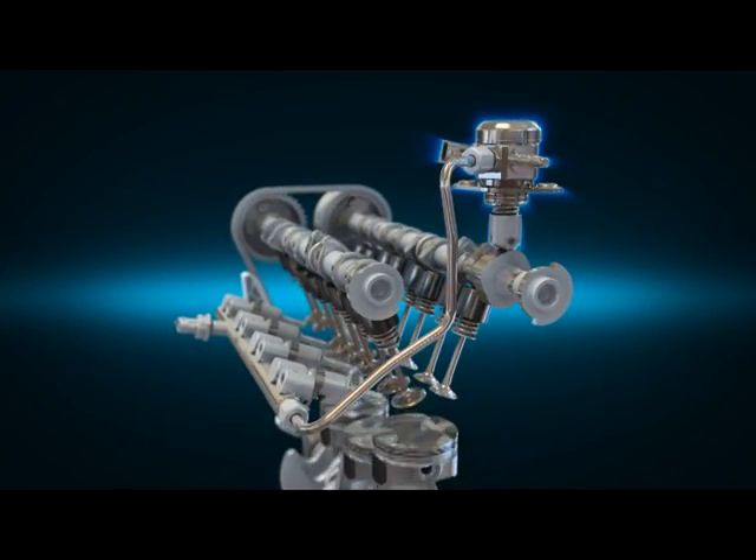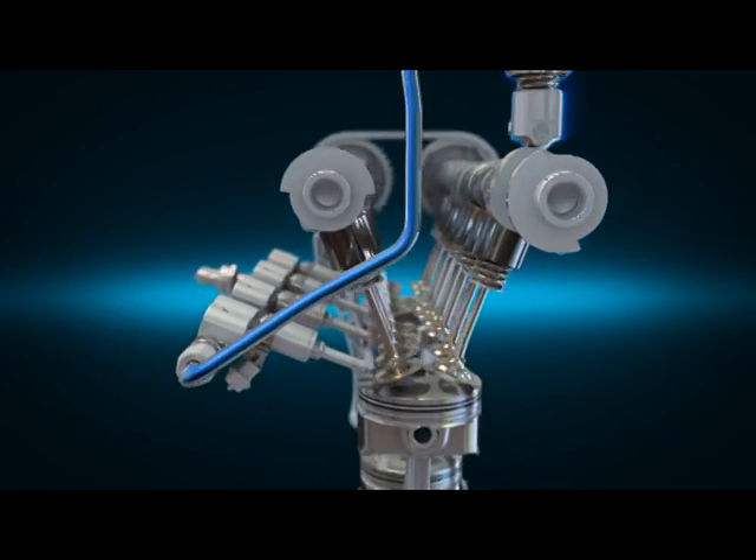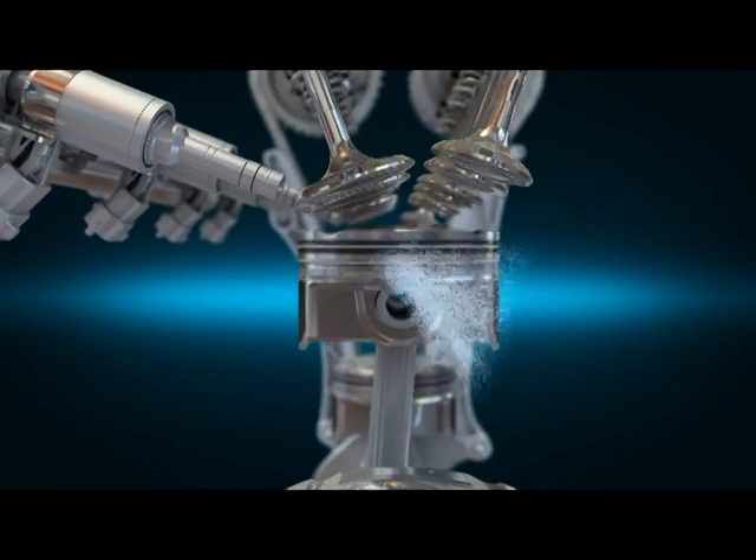The high pressure fuel system facilitates precise engine control by directly injecting fuel, increasing fuel pressure up to 150 bar.